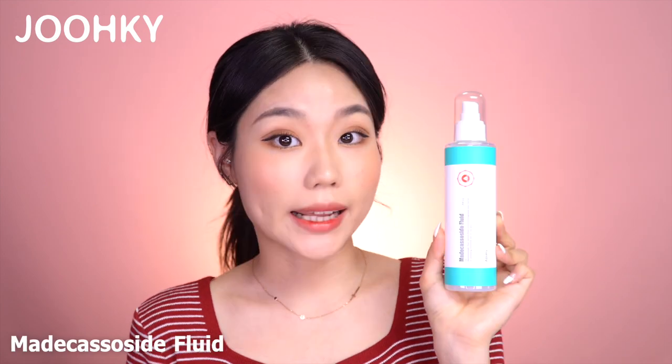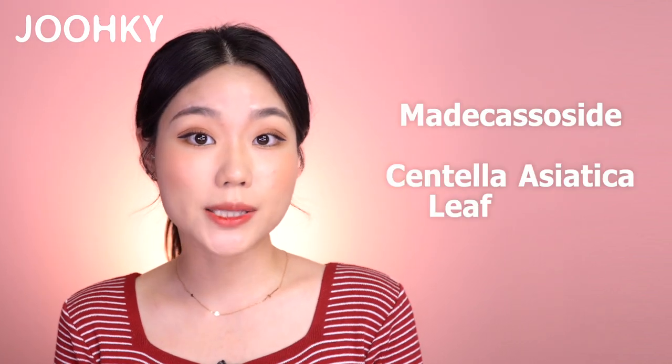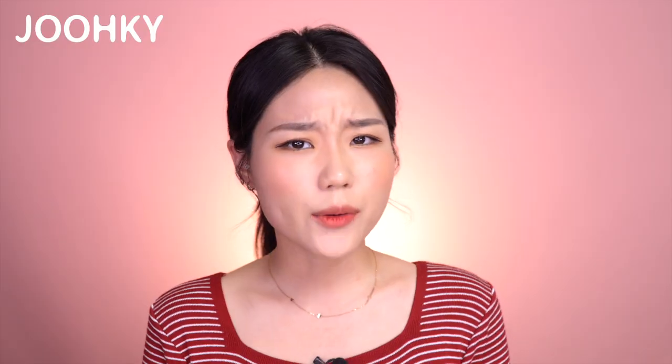They're Apieu's Madecassoside Cleansing Foam, Madecassoside Fluid, Madecassoside Cream, and Madecassoside Sun Cream. These are actually very popular and have been best-selling products in Korea. Since these products are from the same line, they share the same main ingredients, which are Madecassoside and Centella Asiatica Leaf Water. They're both great ingredients for calming and moisturizing the skin. In addition to these 2 ingredients, each product contains different component contents, so let me tell you about them as I go over each product.